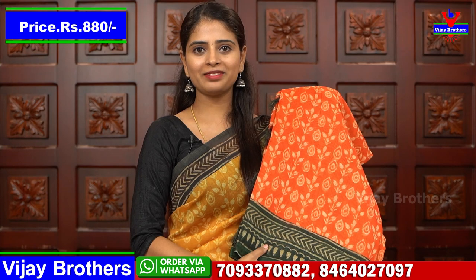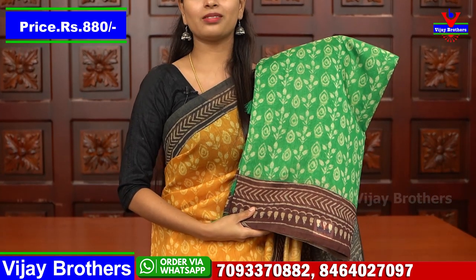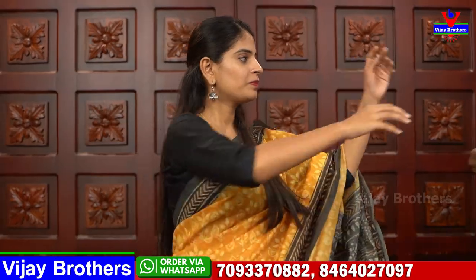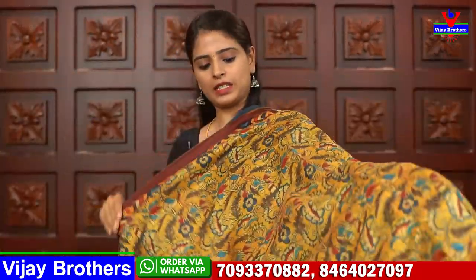Next color — orange with bottle green, 880 rupees. Next — green with brown (chocolate) color combination, also 880 rupees. If you need the Ashok Nagar branch address, it is near the RTC Crossroads metro station. Near the Ashok Nagar Cafe Victoria landmark, our Vijay Brothers showroom is right next door. If you have address trouble, just call us and our team will guide you.